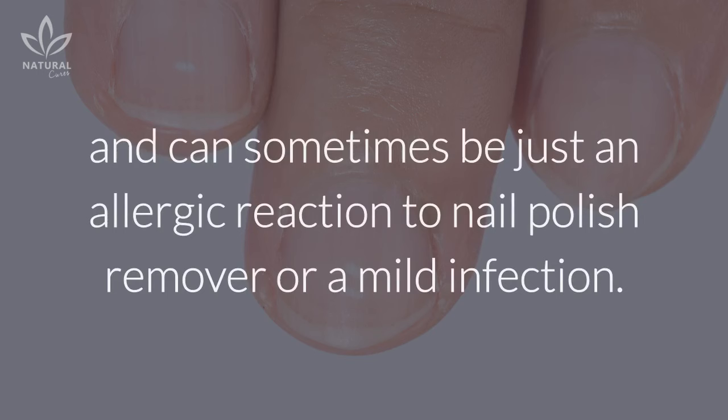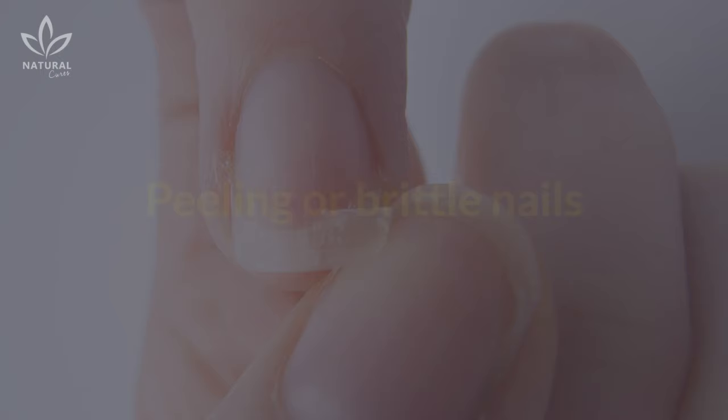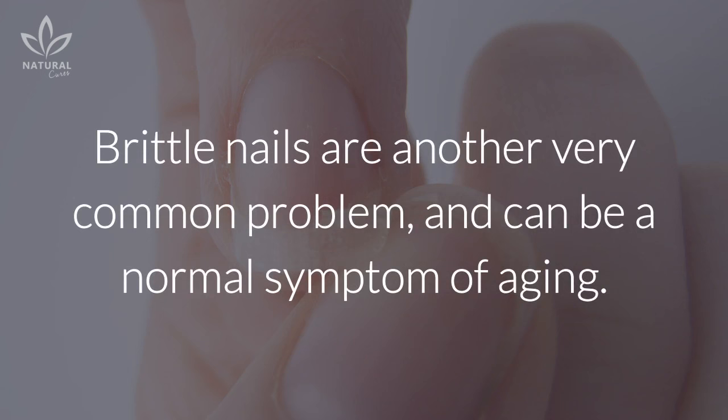They are called leukonychia. They're more likely to appear after an injury to the nails, and can sometimes be just an allergic reaction to nail polish remover or a mild infection.